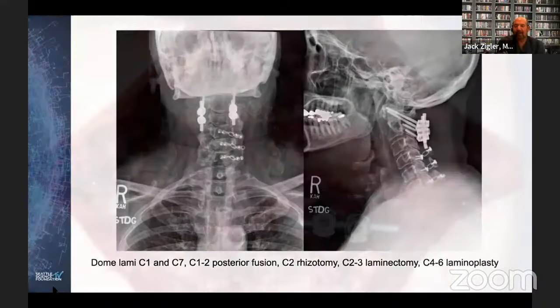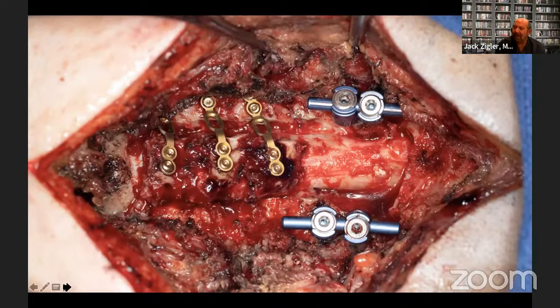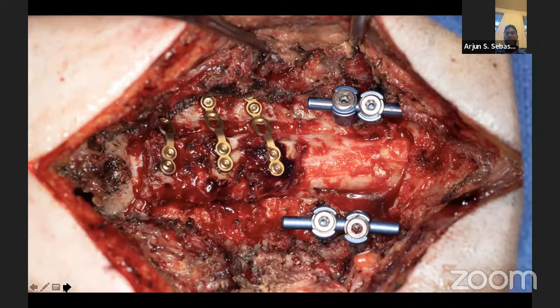You did a nice job. Laminoplasty is such a great operation, especially in a teaching facility — the pathology is right there, everybody can see the decompression happening, and it's technically demanding. It's probably underutilized in the States. Obviously this is a hot topic, especially in light of the recent research from Dr. Gogol and his team. It's a nice technique to have in your toolbox — it doesn't take care of every problem in the cervical spine, but having a big toolbox lets residents and fellows pick and choose where to utilize different techniques.